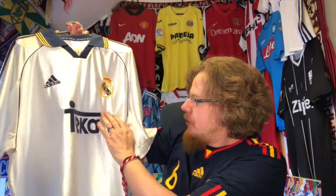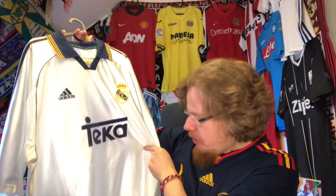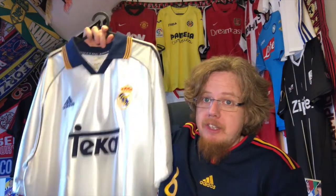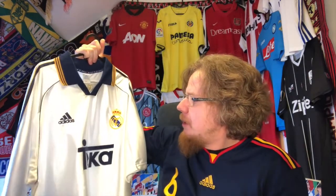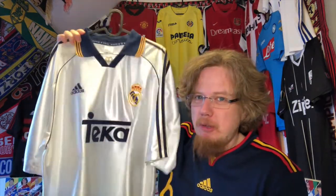I've been wearing this a lot, so there are some signs of wear on the back, and the sponsor came off a bit — I glued it and then ironed it on. It's an absolute classic in the Real Madrid pantheon. The only thing that bothers me is they couldn't wear this in the final. It was worn for two seasons, from '98 to 2000, and it's still probably my favorite jersey here.